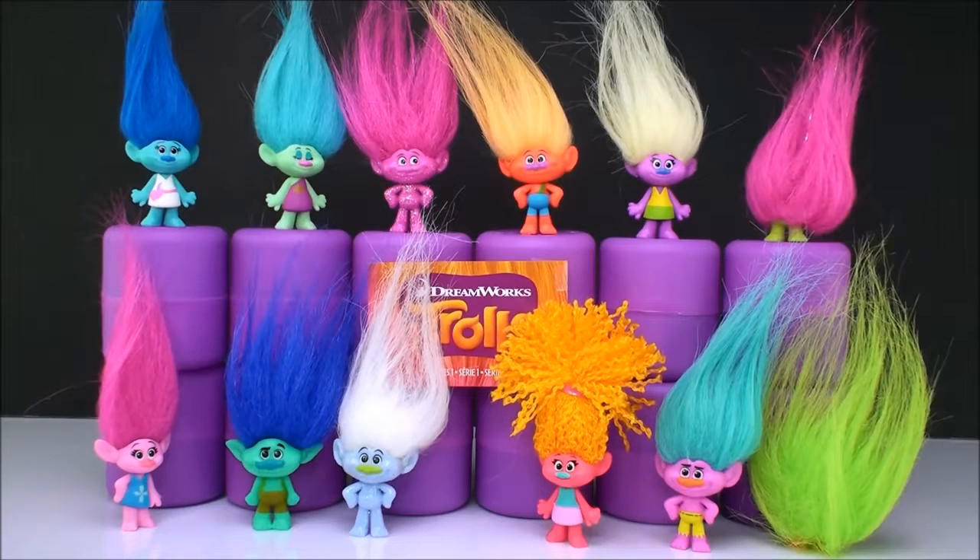Okay, so that's Series 1 — I have the whole collection. I'm pretty sure about all of the names. If you know differently, please tell me in the comment section. And I'm going to show you Series 2.